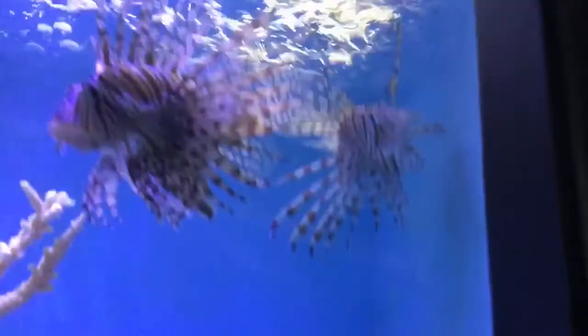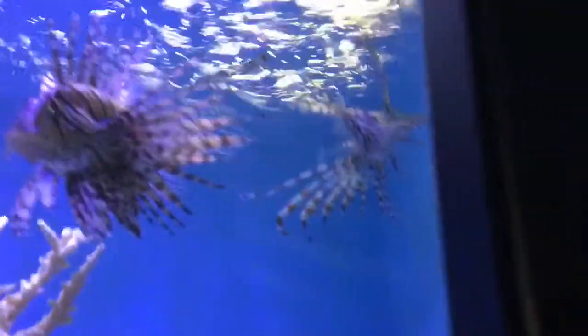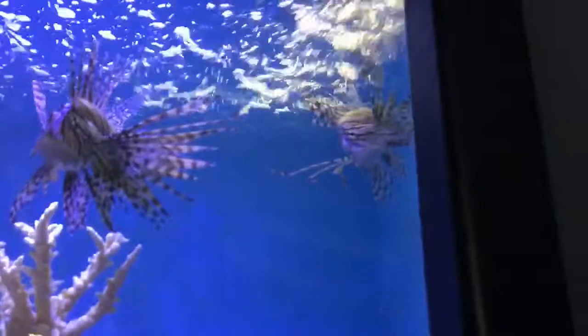Welcome to the lionfish tank. There's a lionfish — looks huge. There are actually two lionfish. They're big fish, and they look pretty big. I guess that's why they need such a big tank to be in.